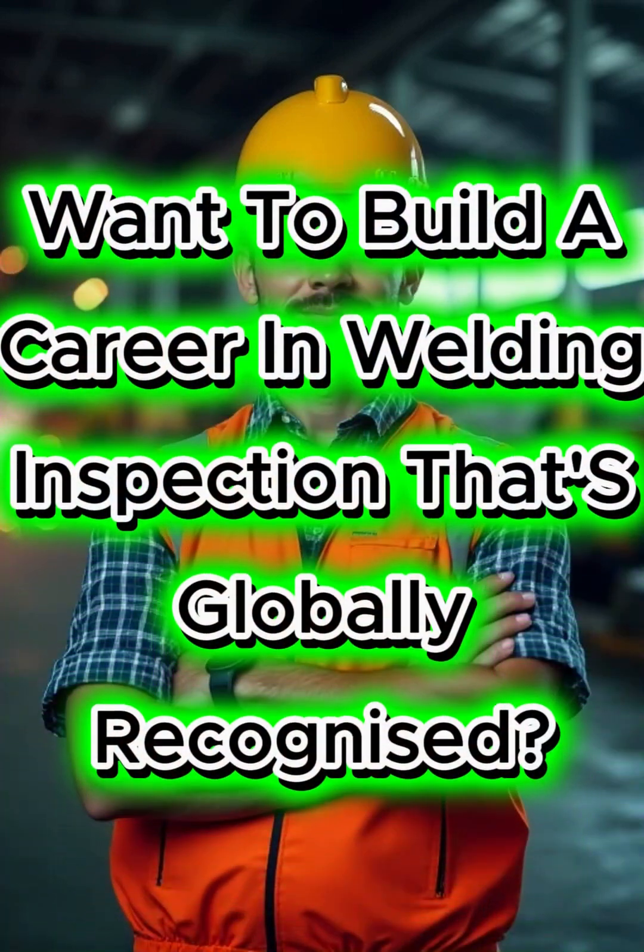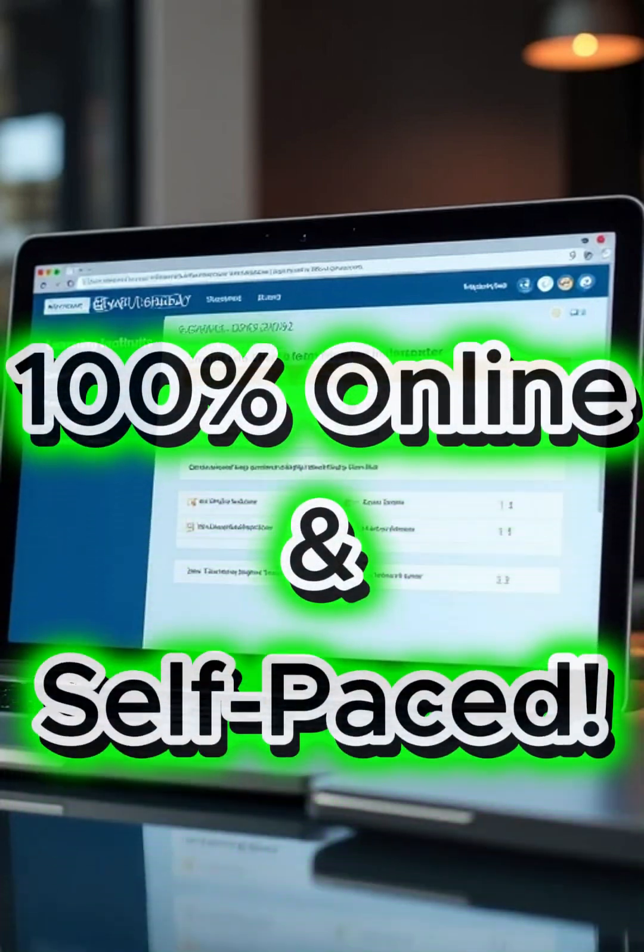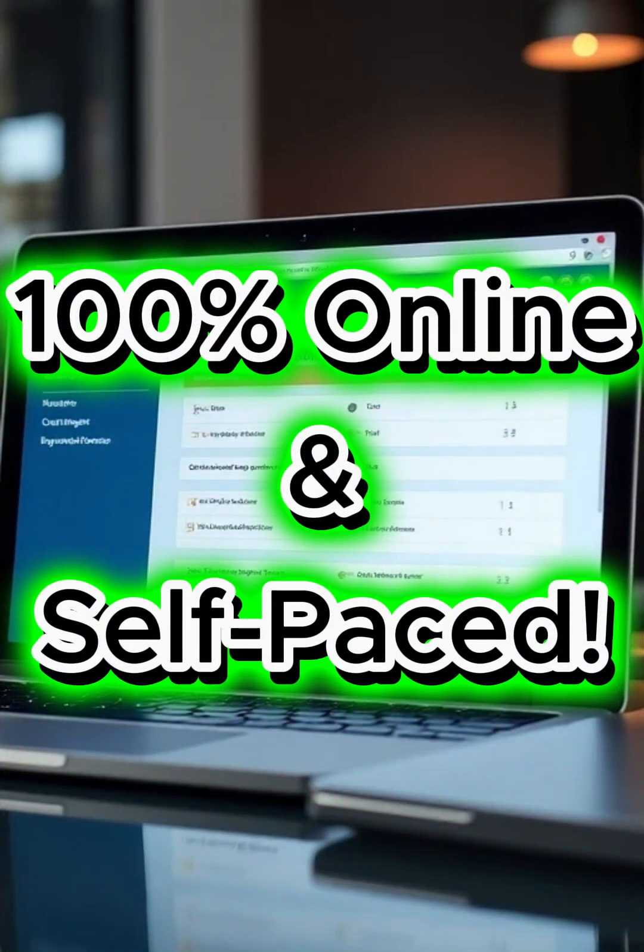Want to build a career in welding inspection that's globally recognized? Get certified with CDG's Certified Welding Inspector, CWI course — 100% online, self-paced, and designed by experts.